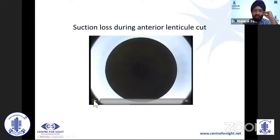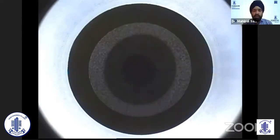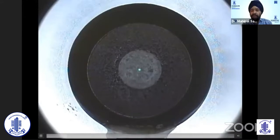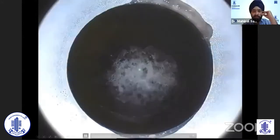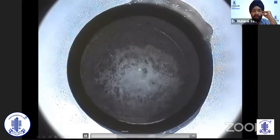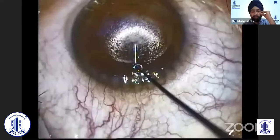If there is a suction loss at the time of the anterior cut, once you lose suction at that point, you can go back and redock at the same point. Once redocked, the laser fires at exactly the same plane because you have not changed any settings. You can see the laser is firing, then you have the side cut. Once you see the burp sign, you go in, the OBL comes out, the clarity of the patient improves, and you can go ahead and do the dissection. The anterior and posterior separation proceeds without any problem.